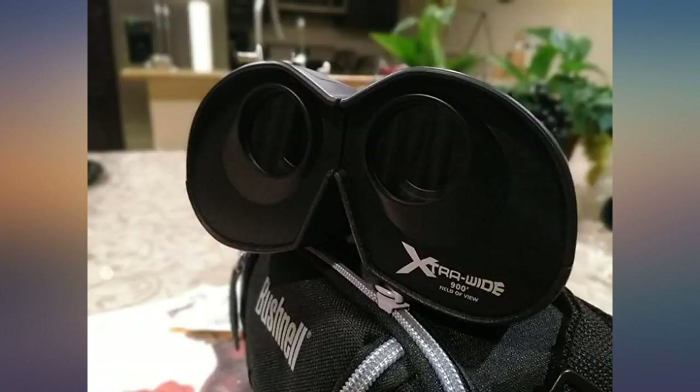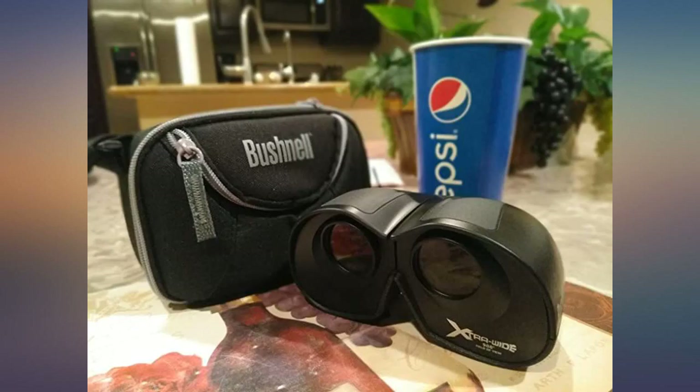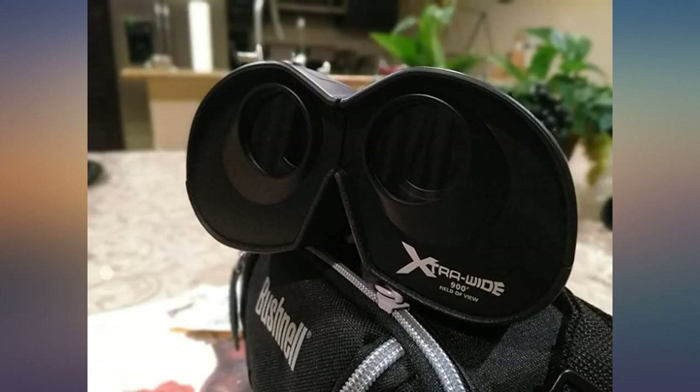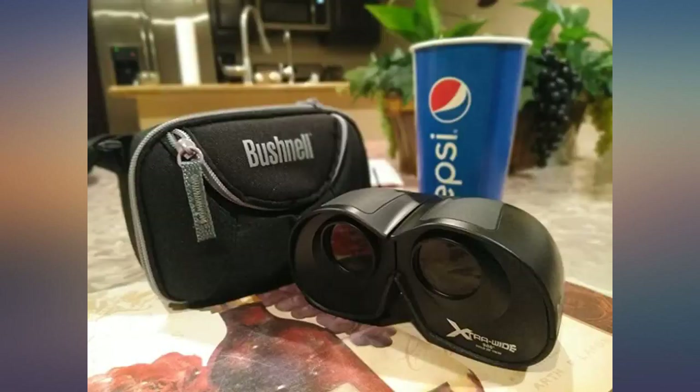Anyone who watches birds in their backyard knows that they can fly away in seconds, so autofocus is a must. I have two older models which are slightly lighter but are still a favorite of mine. I bought this newer pair to take to our lake house this summer to watch the bald eagles.